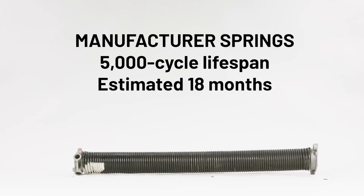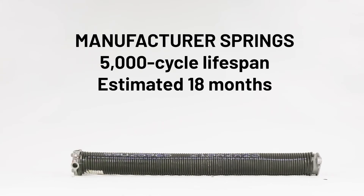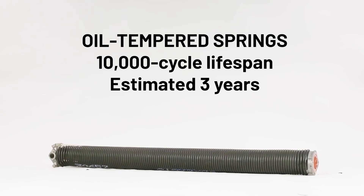Standard manufacturer springs are rated for 5,000 cycles, meaning they would last on average 18 months. Oil tempered springs are rated for 10,000 cycles, which in our example would last nearly three years.